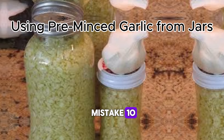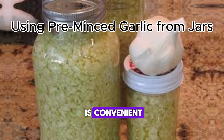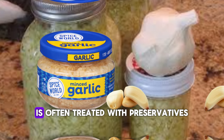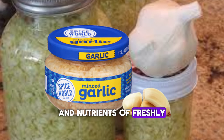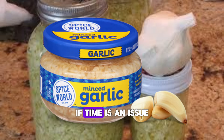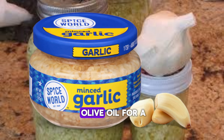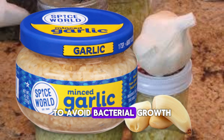Mistake 10: Using Pre-Minced Garlic from Jars. Yes, pre-minced garlic is convenient, but it comes at a cost. Store-bought garlic in jars is often treated with preservatives and lacks the fresh flavor and nutrients of freshly minced garlic. Whenever possible, use fresh garlic cloves. If time is an issue, you can pre-mince your garlic at home and store it in olive oil for a short period — just make sure to refrigerate it to avoid bacterial growth.